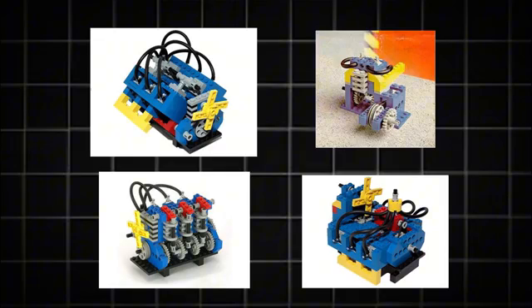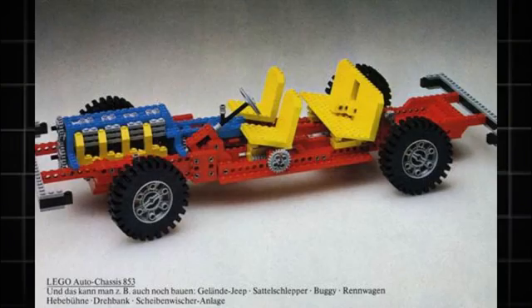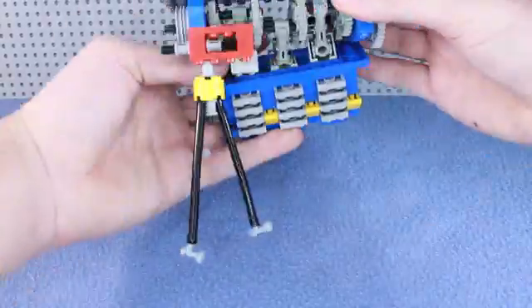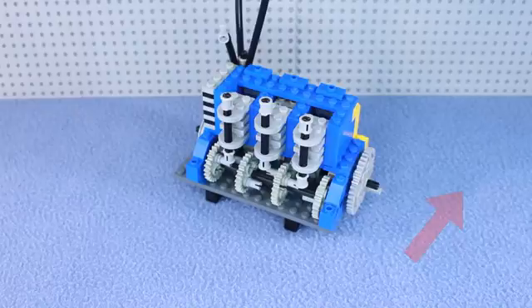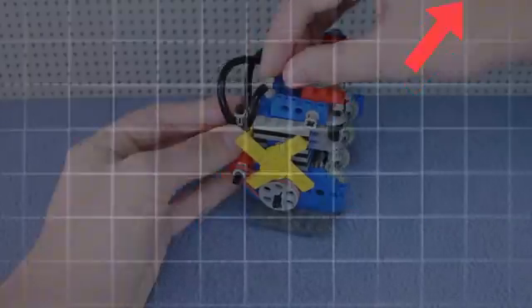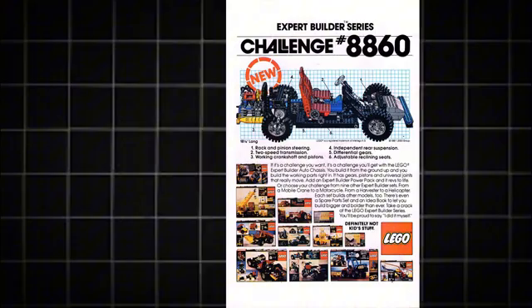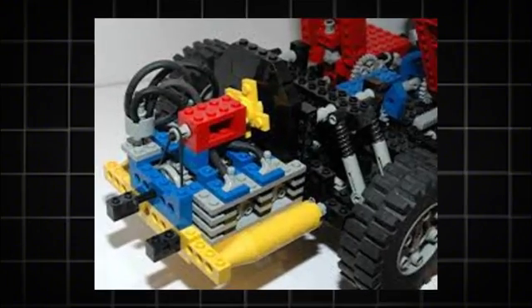The style that these engines are built in is extremely close to the 1977 Auto Chassis engine — they all use the square piston pieces. 1980 also saw another car chassis set, number 8860 Car Chassis, which featured a flat-4 rear engine.